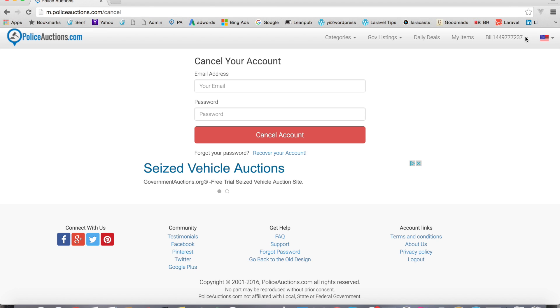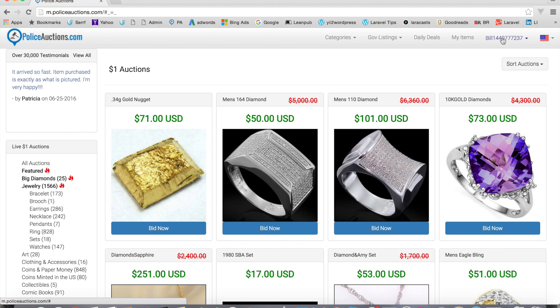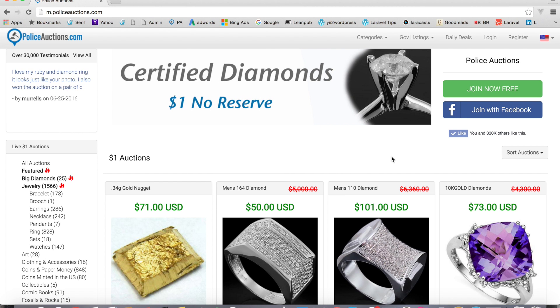We have one last item on the list: log out. It's pretty simple — just click 'Log Out' and you're logged out. You can tell you're logged out because instead of your username, you'll see the word 'Log In' over here. If I log back in, I get my username up here and the full list of account settings, which we've covered in this video. And to log out, just click 'Log Out.' That's pretty much it — that's your account settings.